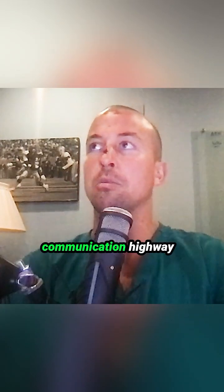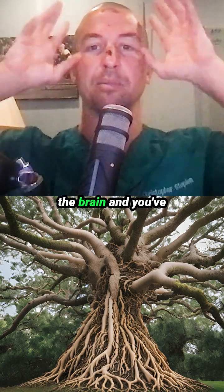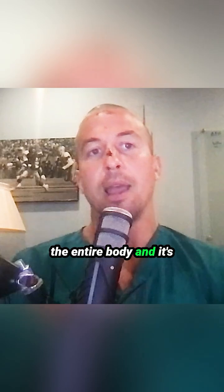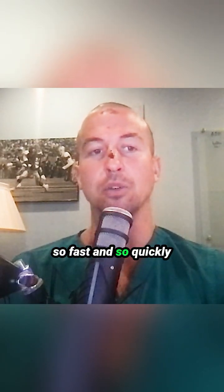So it's like a communication highway that kind of looks like a tree, where the spinal cord is going up into the brain. You've got this big puffy thing up here, but the spinal cord goes down and all the roots are going throughout the entire body. And it's just a beautiful thing that it can communicate so fast and so quickly.